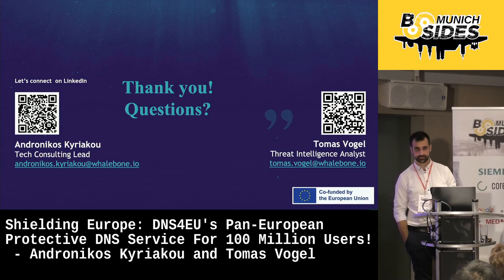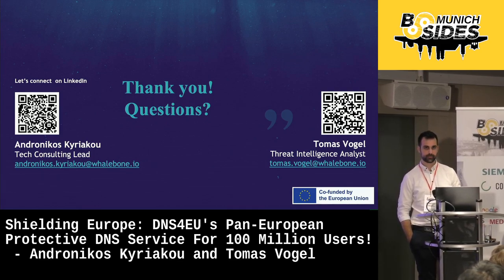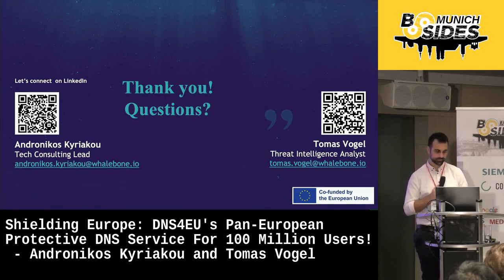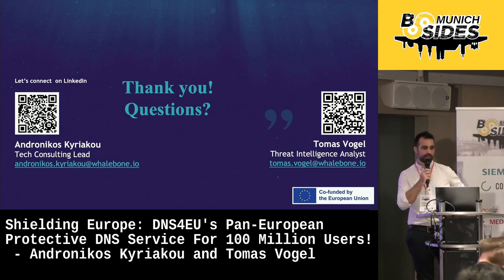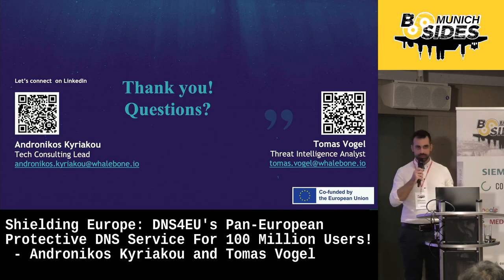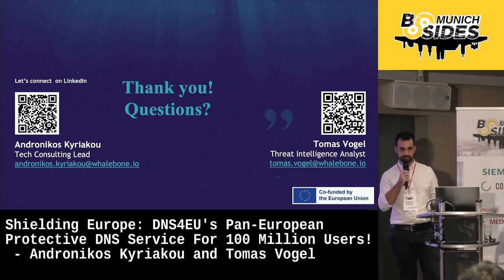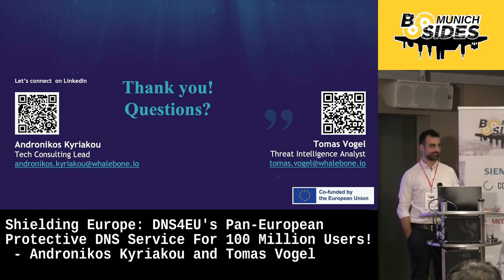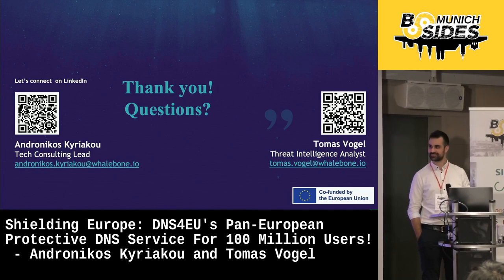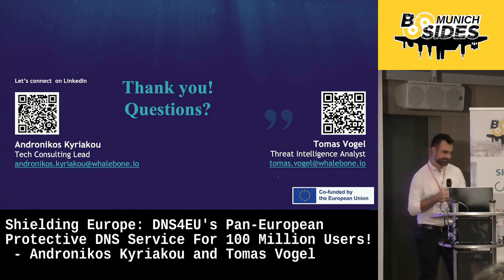A final question: you said all resolving is anonymized before — that must be a technical challenge — could you elaborate on how you establish anonymization on the packages you also need to investigate? Answer: when it comes to the cloud resolvers, DNS packets will come in as normal DNS packets, and before being logged to disk we will be anonymizing the source IP addresses. We don't really care about who is asking about some query, but rather care about the domain — that's what we will be investigating. Thank you. If there are further questions on this thought-provoking topic, feel free to catch up with our speakers later. Thank you once more for the talk.